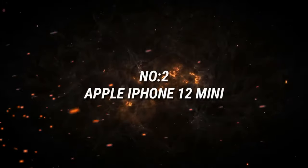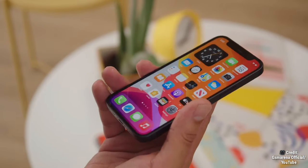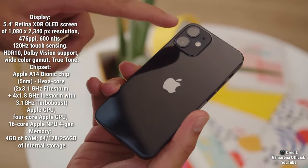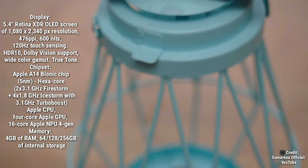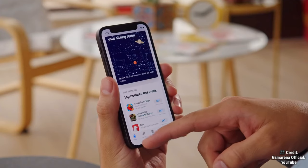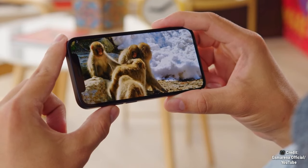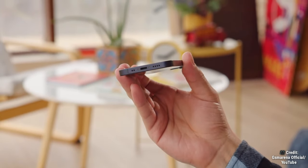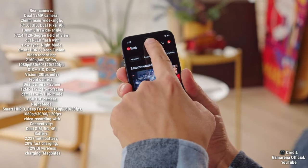Number 2 on the list is the Apple iPhone 12 mini. You guys know we can't have a compact phone list without mentioning the iPhone 12 mini. Though expensive, it's the most powerful mini smartphone to get from Apple. It features the Apple A14 Bionic 5-nanometer processor, iOS 14.6, and an AnTuTu version 8 score of 589,616 — the best picture and video capture quality on this list. It has a 5.4-inch Super Retina XDR OLED HDR10 Dolby Vision display with up to 1200 nits peak brightness.